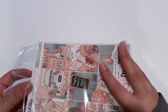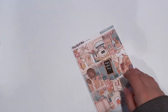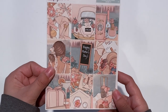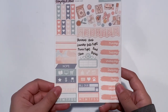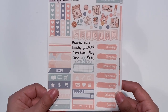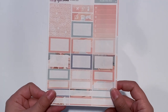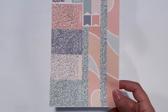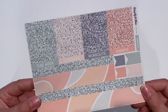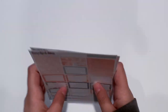I believe with the mini kit you just get the same sheets except only the first four. So you have your full boxes, your second page with the deco and all the little additional things. You have your full boxes, labels, quarter boxes, weekly sidebar, and then you get your bottom washi and the glitter headers.